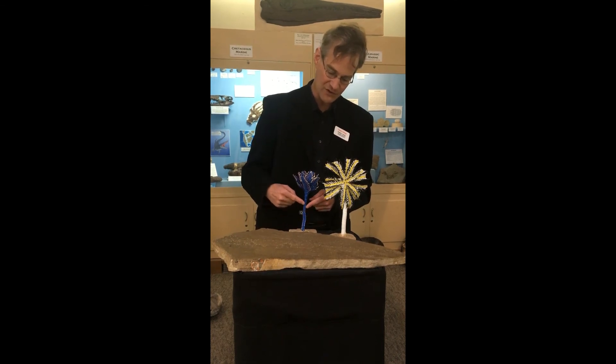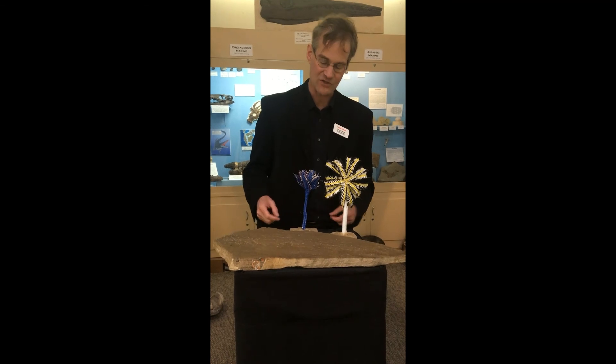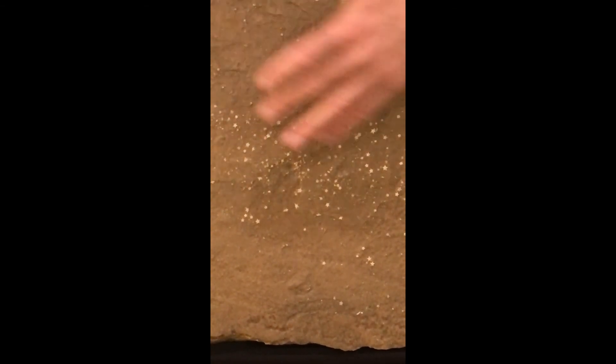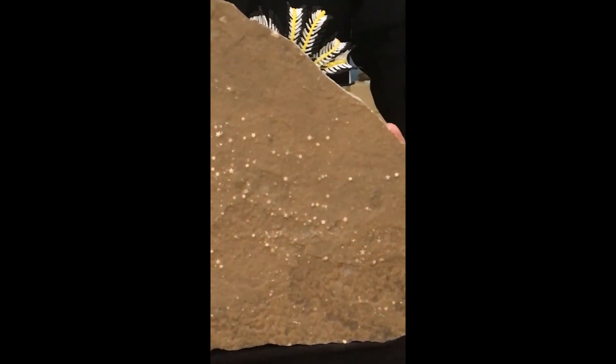Here's what they would have looked like in life assembled on the intact crinoid, but once the crinoid died and fell apart, those columnals would be scattered about, each one looking like a little individual star. The fellow who donated this specimen to us called it the Milky Way because it has this spray of stars going across. A lot of people ask what those stars come from — they are crinoid stem segments. You can be forgiven for not guessing that they come from a flower-shaped animal.